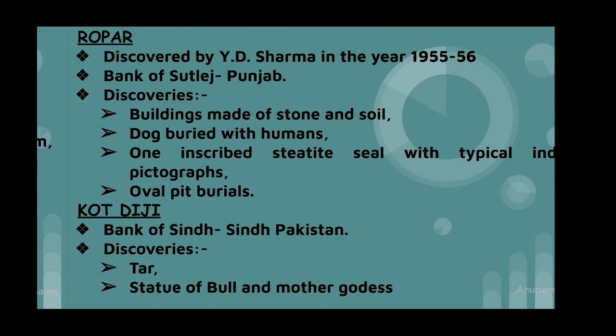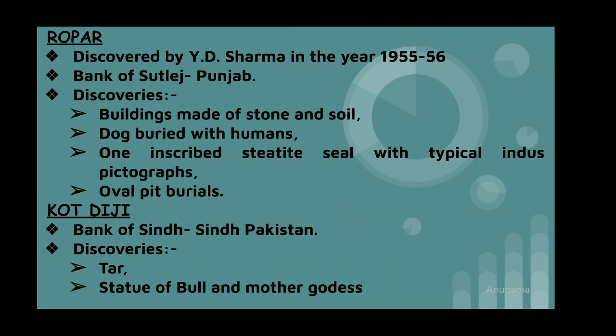Ropar: the main discoveries are a dog buried with humans, one inscribed steatite seal with typical Indus pictographs, and buildings made of stone and soil. Kotdiji: the main discoveries are a star, statue of bull, and mother goddess.